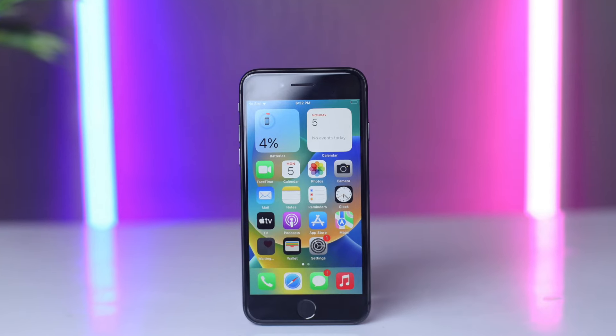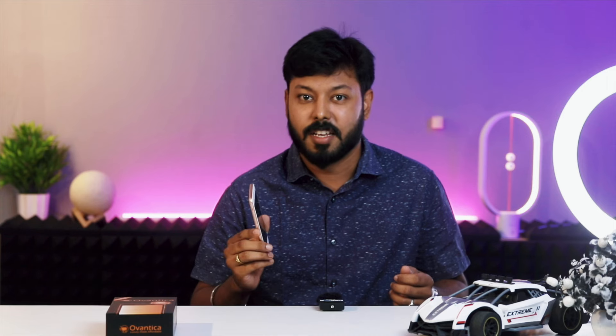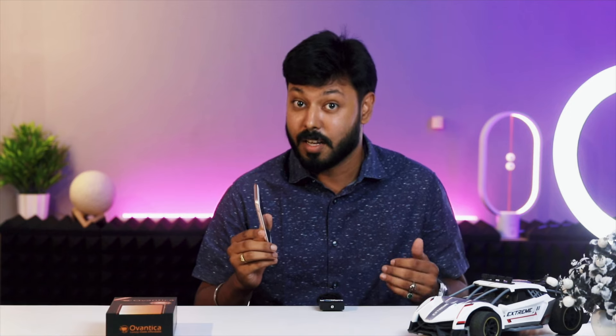And speaking of applications, the iPhone 8 takes advantage of augmented reality. With its AR capabilities, you can bring virtual objects into the real world, enhancing your gaming, education, and overall entertainment experiences.